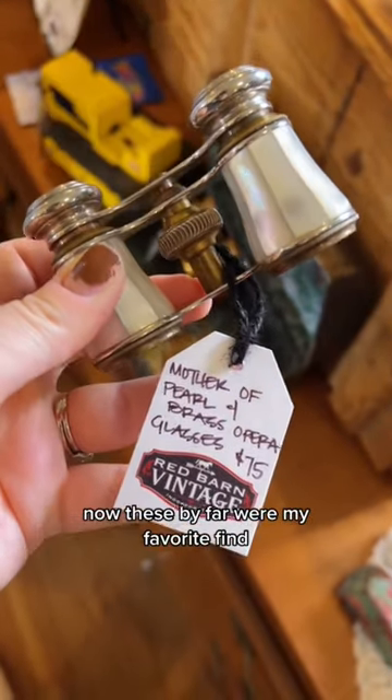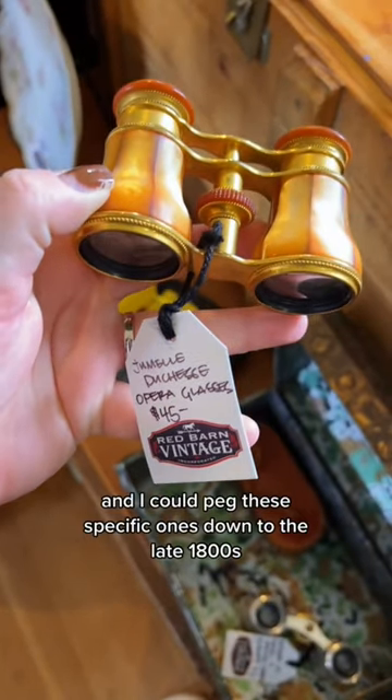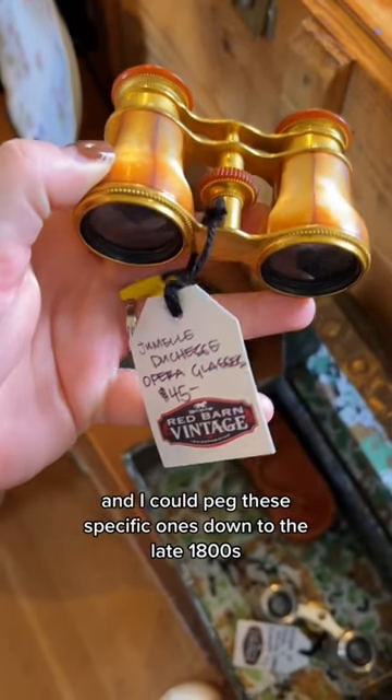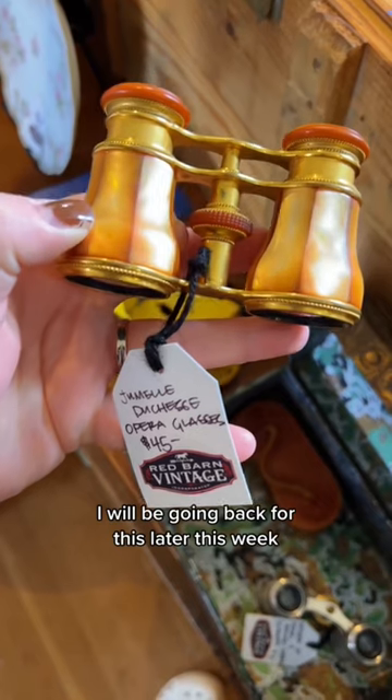By far these were my favorite find. The first opera glass appeared in 1823, and I could peg these specific ones down to the late 1800s based on a metal stamp between the eyes. I will be going back for this later this week.